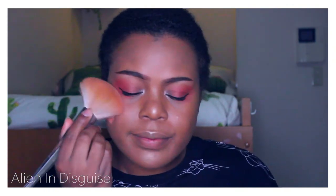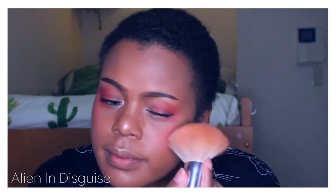Moving on to blush — I'm going to use the same color that I used for my eyelids. I'm just going to be putting it on my cheekbones and also a little tiny bit on my nose as well.